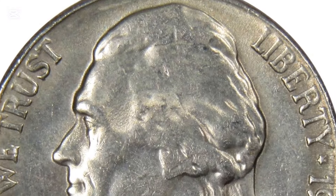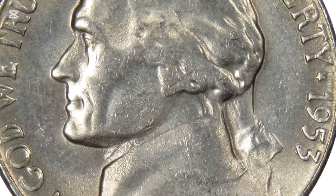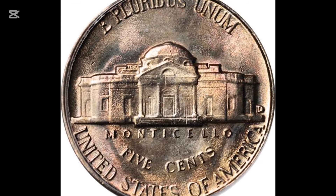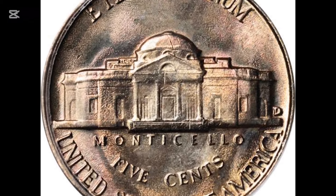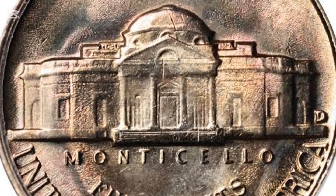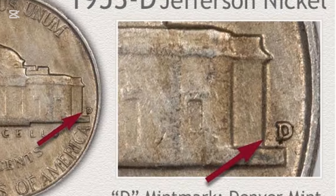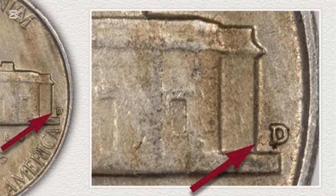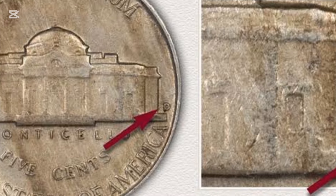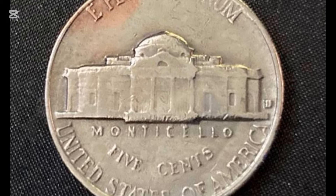Number 8: 1953 Jefferson Nickel Proof Deep Cameo. The prize was decent — $1,000 — but many artists waited until the last minute to submit their entries. The deadline was April 15th, and by April 20th, the Mint had received 390 sketches. The judges reviewed all submissions for four days before picking Felix Schlag as the winner. Year: 1953. Mint mark: none, Philadelphia. Grade: PR-68 Deep Cameo. Date of sale: the 24th of April, 2013. Price: $15,275.